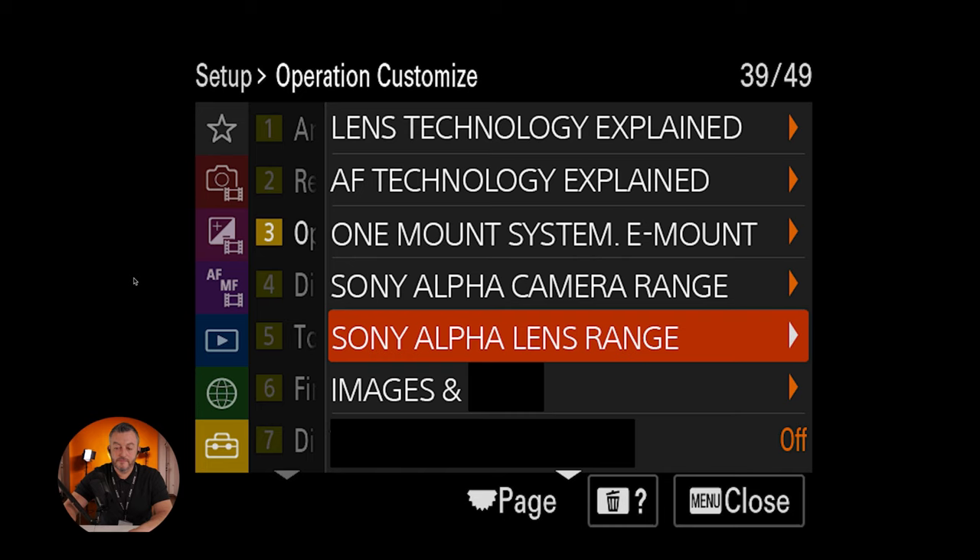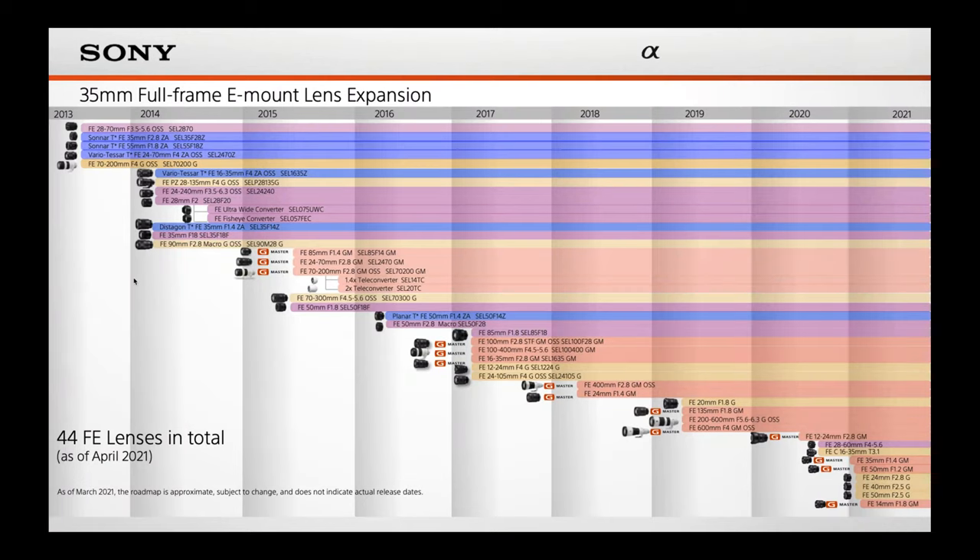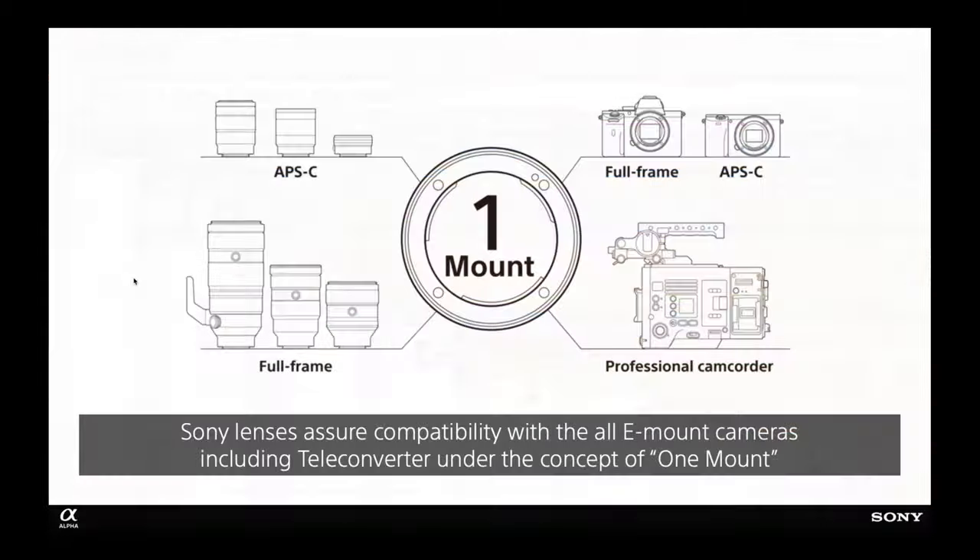Just to give you an idea, these are the 44 native full-frame lenses we've had in our range since 2013, plus an additional 20 APS-C lenses, making 64 native lenses in the whole range. What does one-mount mean? It basically means you don't need an adapter to put lenses on our different Alpha cameras — whether it's APS-C, full frame, or even our professional camcorder range, they all fit the same mount.